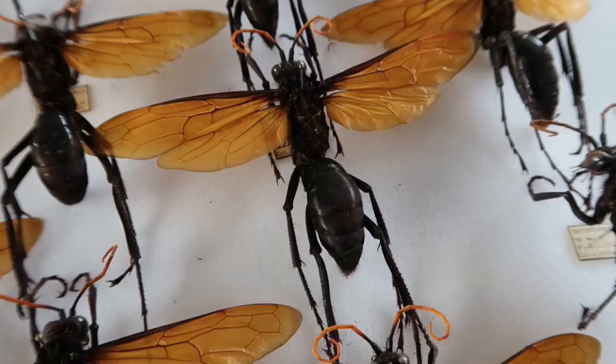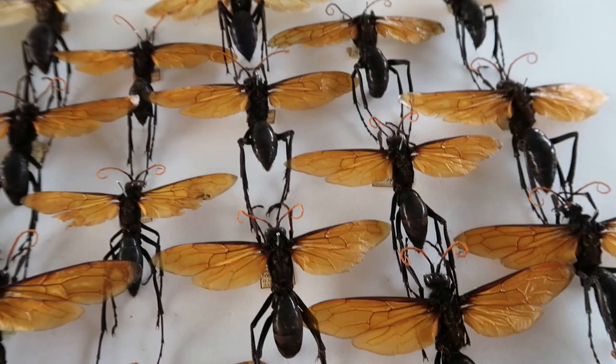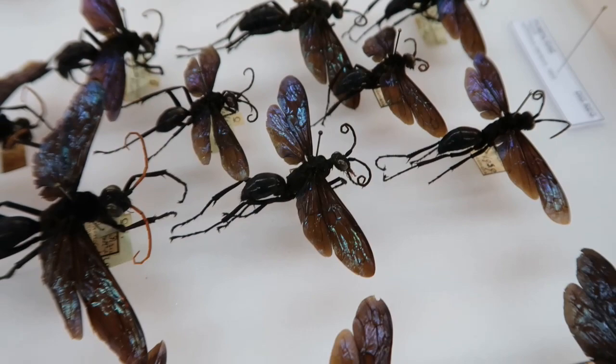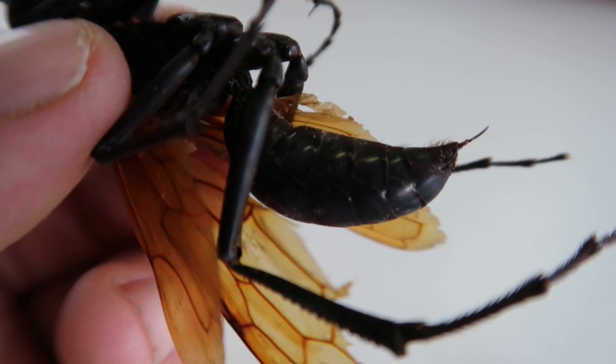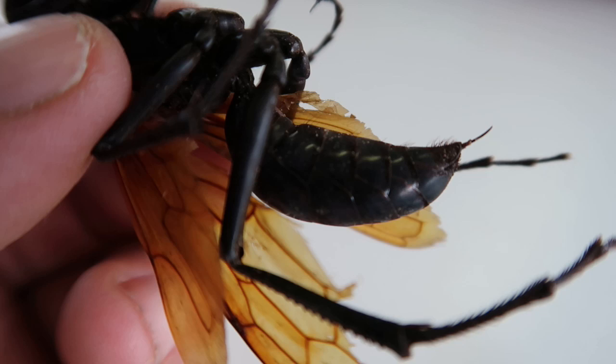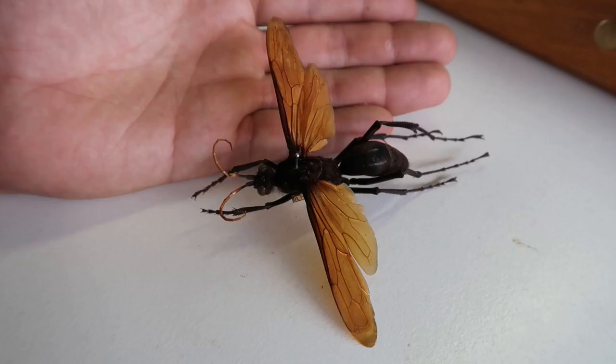The biology of these wasps is somewhat bizarre. They are parasitic wasps that target tarantulas specifically, hence their common name, tarantula hawks. The female tarantula hawk stings and paralyzes a tarantula and then drags her paralyzed prey to her nest, where she lays a single egg on the abdomen of her paralyzed victim and closes the entrance to her nest, effectively trapping him underground.